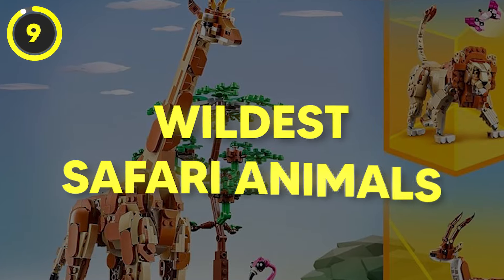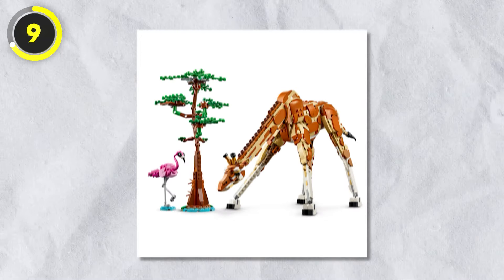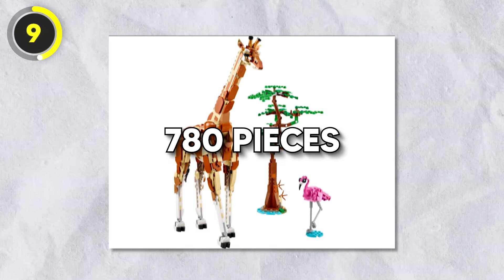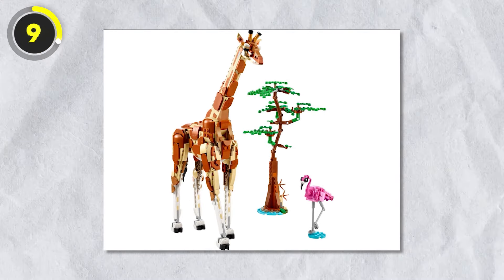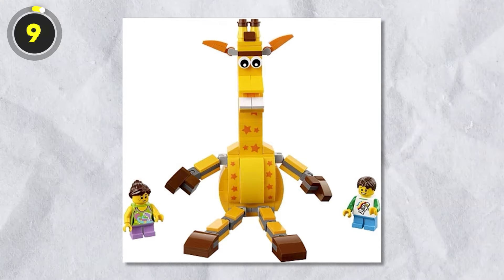Number 9: Wild Safari Animals. Next up is a set about wild safari animals. The set contains a total of 780 pieces that combine together to make a tree, a flamingo, and a giraffe — which is definitely not the narrator's favorite part, as they're still a little traumatized by the Jeffrey the Giraffe Lego set.